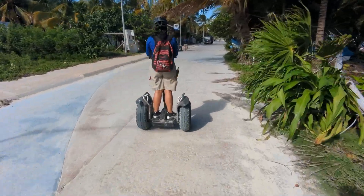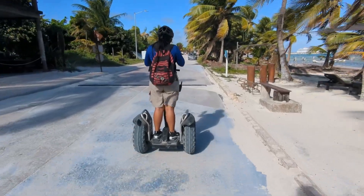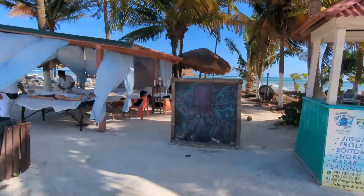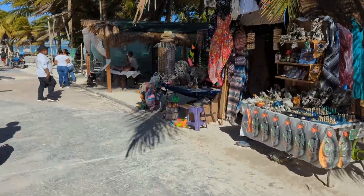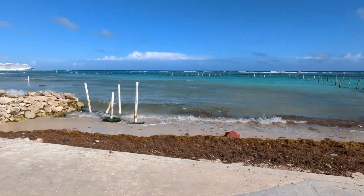About 75% of our group had used a Segway before, so it was pretty quick. The most challenging riding on the whole tour was at the beginning, with a few speed bumps made out of large ropes that you had to cross over, and some potholes to avoid. Once we got past that, it was smooth sailing, and we rode down the main walkway of Mahawal, which was maybe a mile or mile and a half or so — not too long, but enough to see the sights.